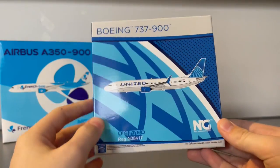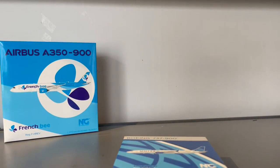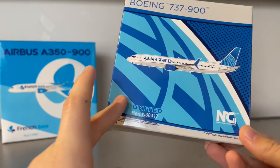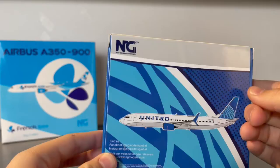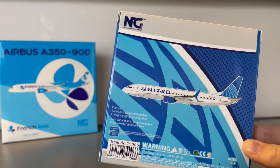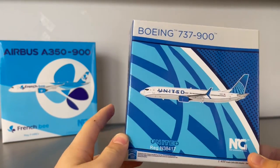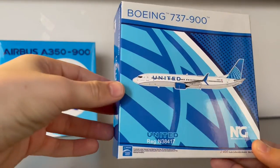Now let's take a look at the NG United 739 box. This one looks very similar to the NG United 757 box. It has the blue evolution globe, clip art of the aircraft, United logo, and NG Models logo. On the sides and back you have the general information, and something interesting is that NG Models appears to be standardizing this design across their boxes.